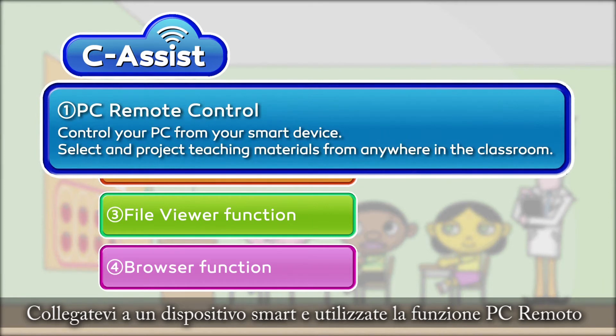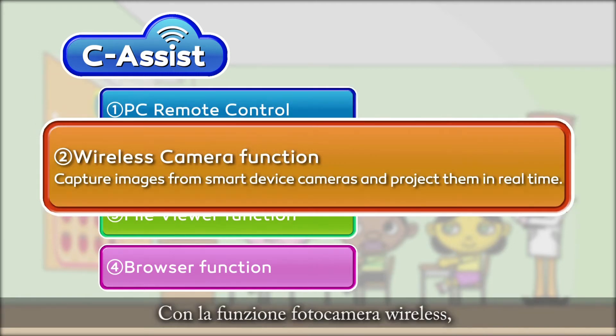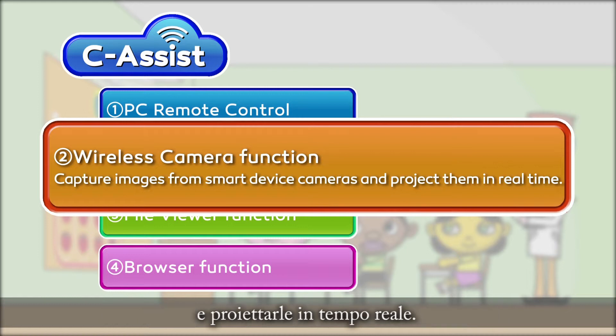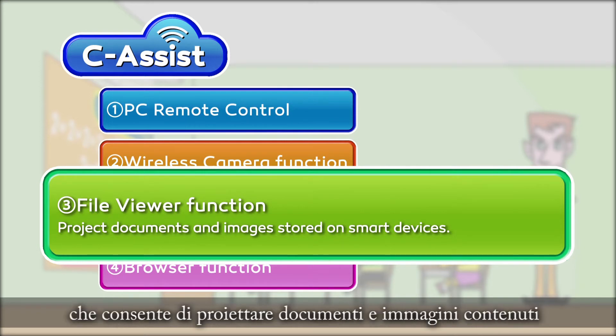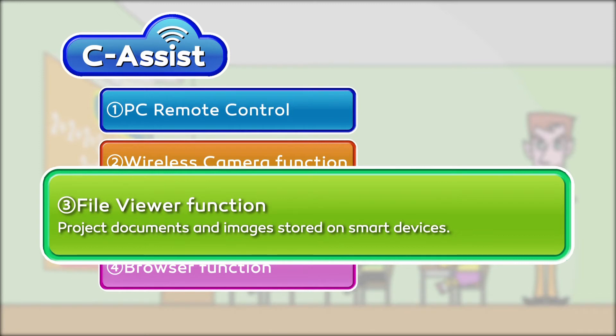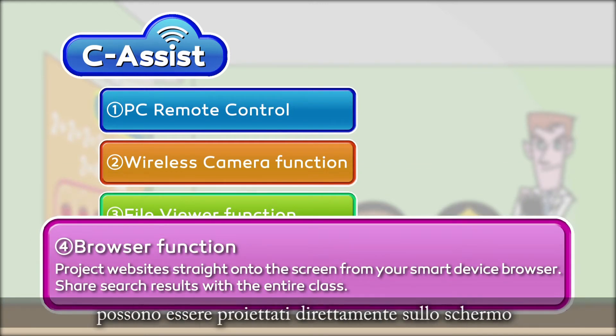Connect to a smart device and use the PC remote control function to perform tasks on your PC. With the wireless camera function, use your smart device camera to capture images and project them in real time. There's also a file viewer function that allows you to project documents and images stored on your smart device. With the browser function, websites you view on your smart device can be projected straight onto the projector screen.